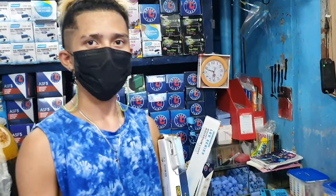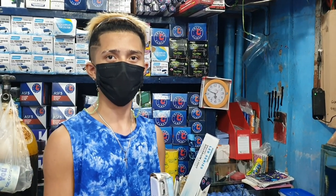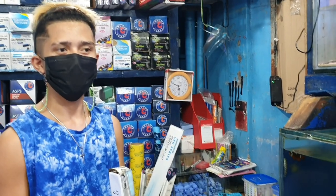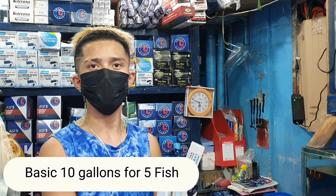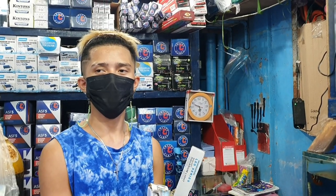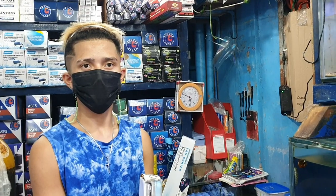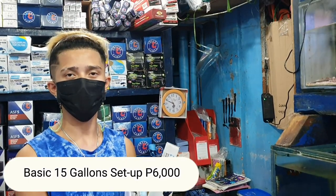So when you set up a saltwater tank, how much will the initial setup cost? 4,000 pesos — that's just the basic setup for a 10-gallon tank. For 15 to 20 gallons, how much would the setup be? Around 6,000 pesos.